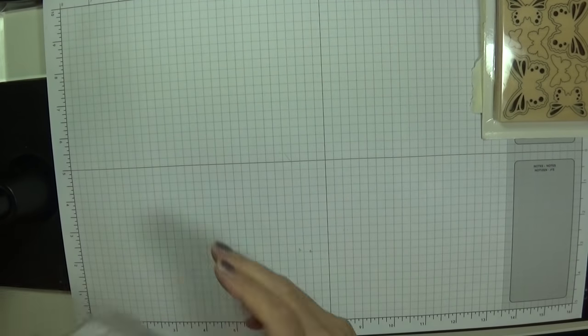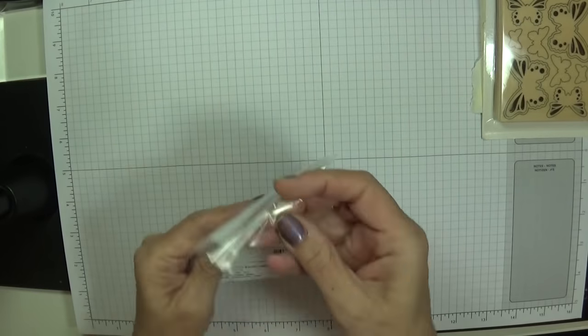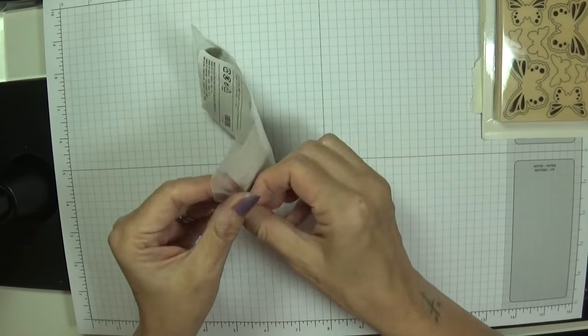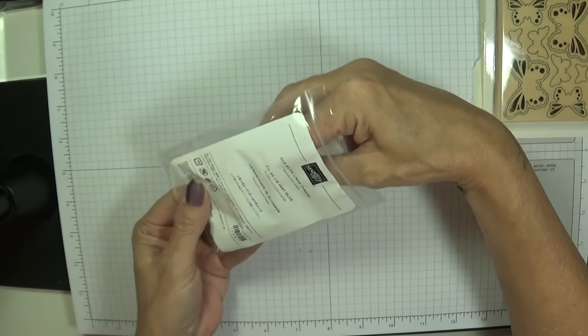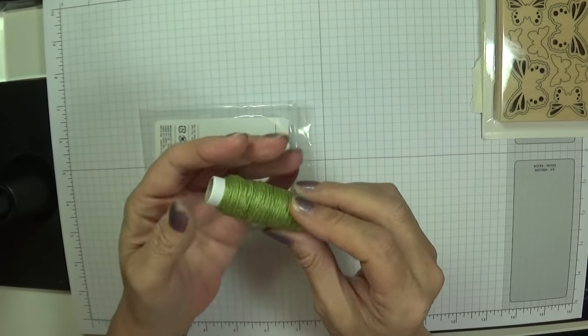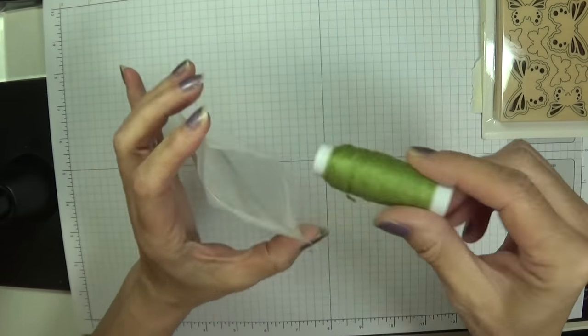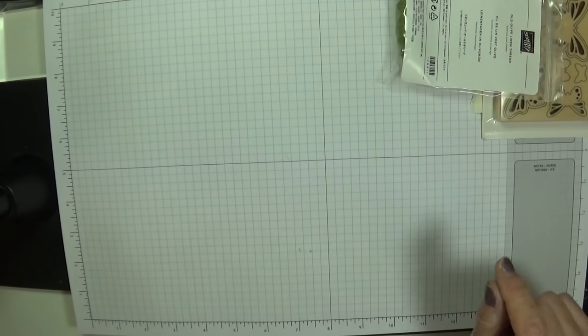They've got the new baker's twine — actually it's Old Olive linen thread, not baker's twine, look at that! Beautiful. I love it. I had that on my freebie table from Stamping Up On Stage as well.